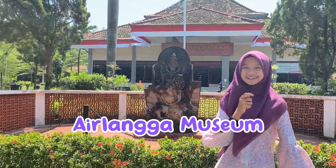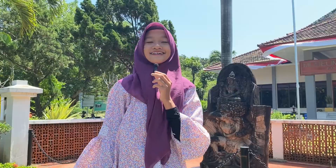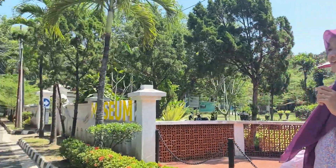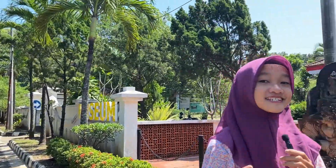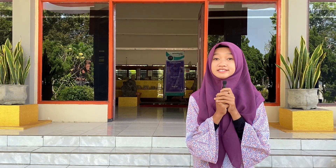Our first place is the Erlangga Museum. It is located on the slopes of Mount Klotok, near a secret cave known as Tilemangklin Cave. It's right there. Let's come inside the museum. The entrance fee to this museum is divided by two categories: children visitors are 500 rupiah, and adults are 1,000 rupiah.